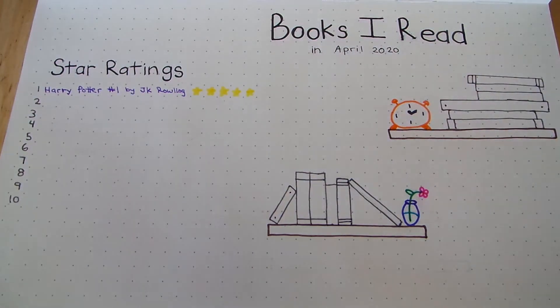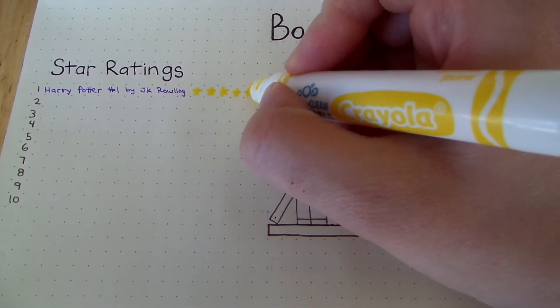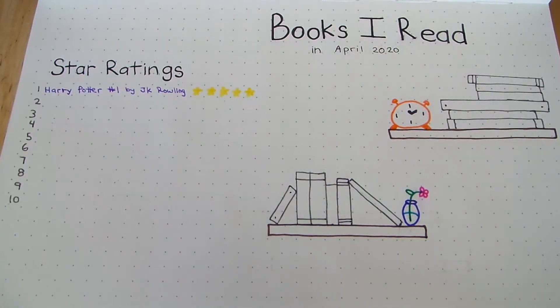Next, I DNF'd Undercover Princess by Connie Glein. I got about a third of the way into it. I was getting pretty bored. I went onto reviews to see if it improved by the end, and it didn't really look like it got better, so I decided to leave it for now.